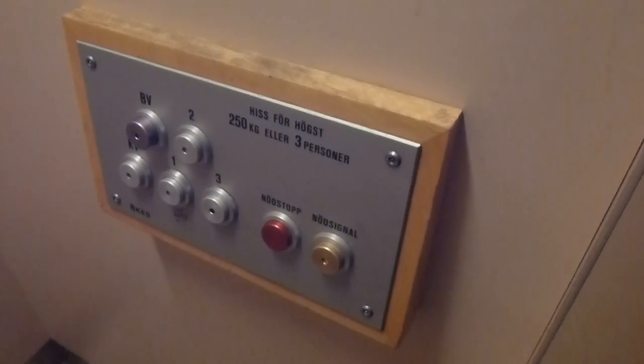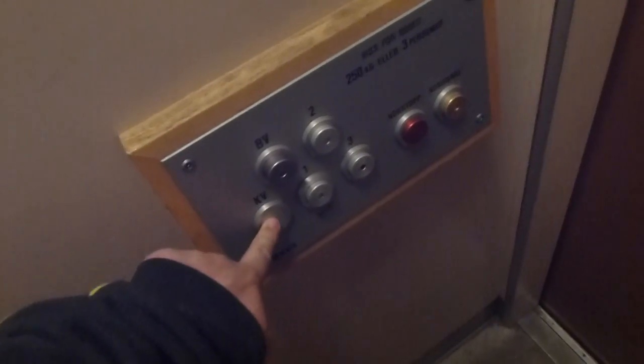It has a basement and it goes up to 3-4. I left it when I closed the door, that's all. Strange.